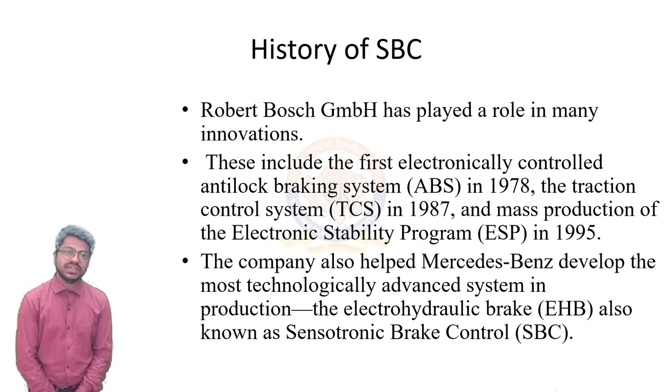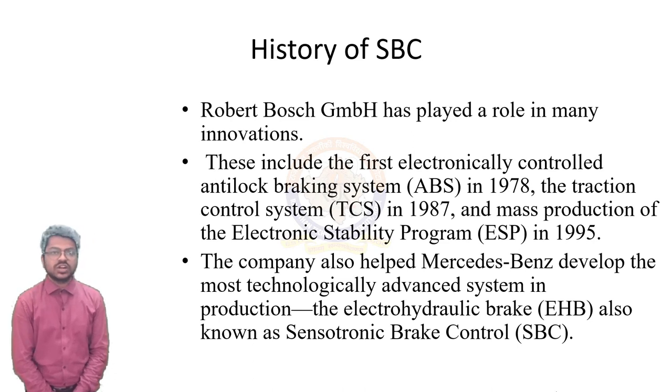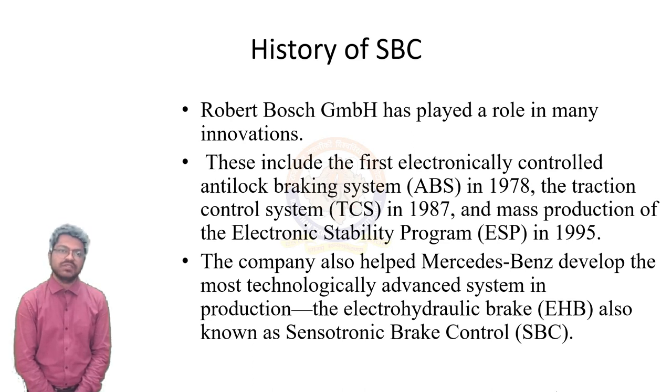A little history of the system. The SBC system was developed by Daimler, Ottobrun, and Robert Bosch GmbH, also known as Bosch. It was introduced on the Mercedes-Benz R230 SL class which went on sale in Europe in October 2001. Bosch had also played a role in many innovations, including the first electronic control anti-lock braking system, or ABS, in 1978; the traction control system, or ECS, in 1987; and the mass production of the electronic stability program, or ESP, in 1995. The company also helped Mercedes-Benz develop the electro-hydraulic brake system, EHB, also known as Sensotronic Brake Control.